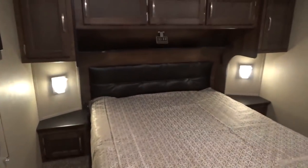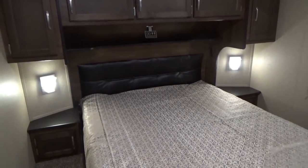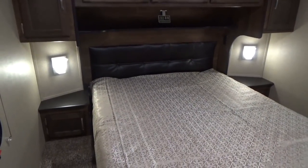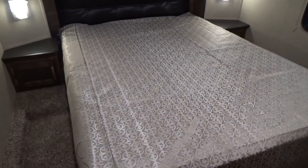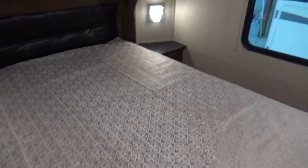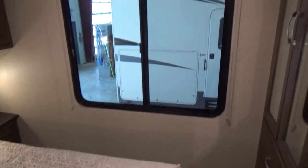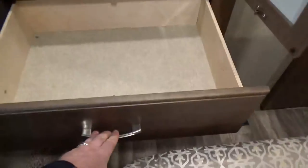In the front bedroom, there's no wardrobe slide — they do that to keep the hitch weight down — but they haven't reduced your storage. Nightstands are on either side of the bed for a more open, residential-inspired feeling bedroom. The 60 by 80 residential-size queen bed means you can upgrade the mattress at any regular mattress shop and your fitted sheets go on much better. There's a great big window, and you get an unbelievable wardrobe with motion sensor lighting inside and three large drawers.